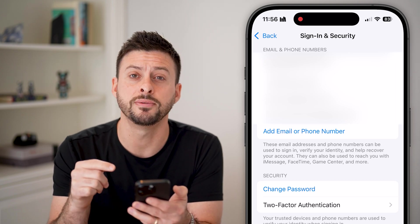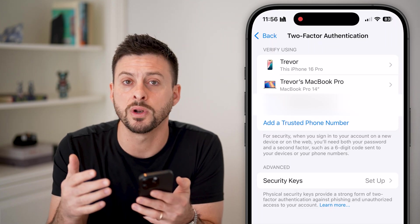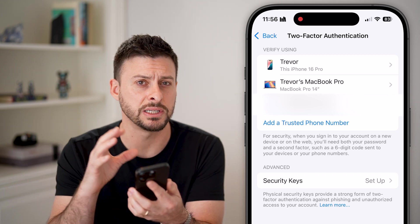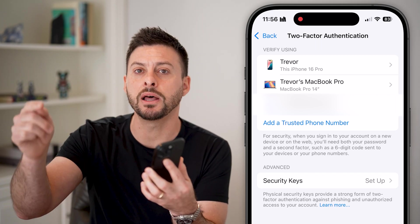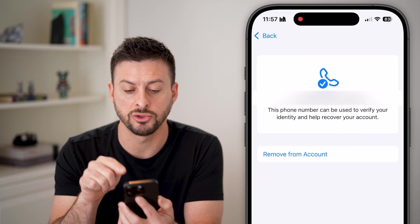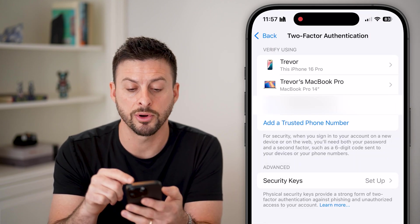The first thing we'll do is tap on 'Two-Factor Authentication.' We want to make sure this is turned on — this is one of the most important things you can do. In case someone else is trying to get into your device, they need to authenticate both by knowing the password as well as having access to a phone number or another device. You can see I have my trusted phone number listed here.